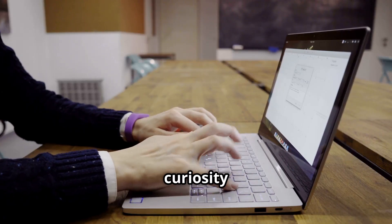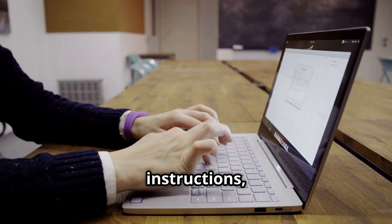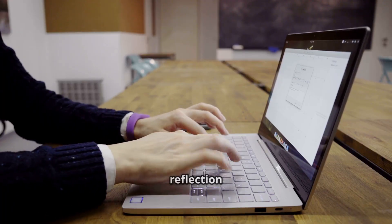and designed to spark curiosity about the course. Include clear instructions, discussion prompts, and a short reflection question.